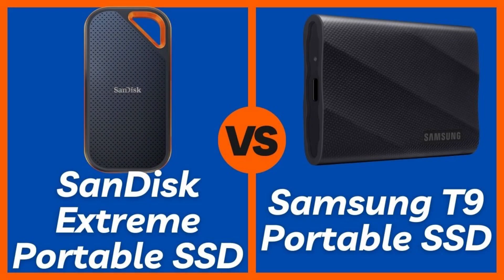Hey everyone, welcome back to Pro Product Comparison. Are you constantly moving large files and need lightning-fast, reliable external storage? You're probably torn between two titans: the rugged SanDisk Extreme Portable SSD and the blazingly quick Samsung T9 Portable SSD. Which one is the right fit for your demanding workflow?